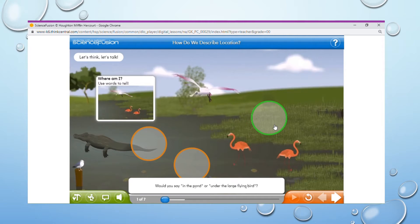Would you say in the pond? Or under the large flying bird? In fact, both are correct.